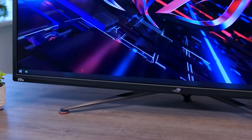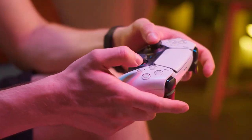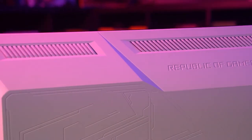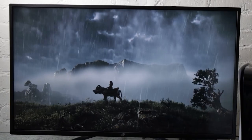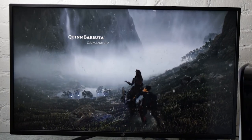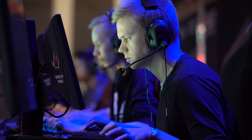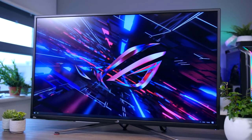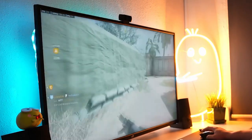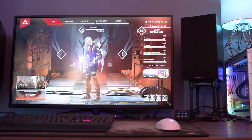The one millisecond response time ensures minimal motion blur and ghosting, making fast-paced games more enjoyable. One of the standout features of the Asus ROG Strix XG43 UK is its compatibility with AMD FreeSync Premium Pro and NVIDIA G-Sync, which ensures a smooth and tear-free gaming experience. This monitor also supports HDR technology, which enhances the color and contrast of your games and multimedia content, providing a more immersive experience.